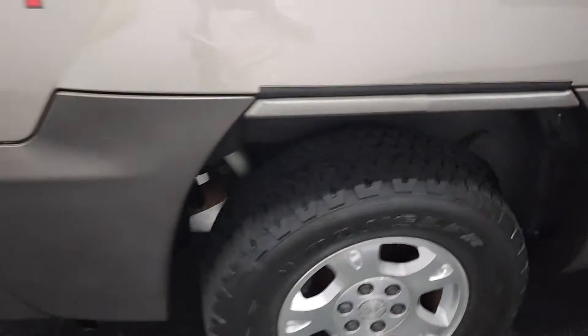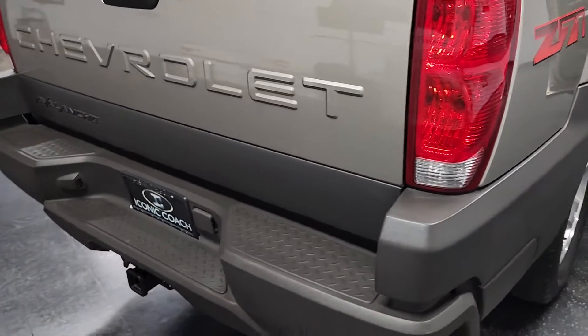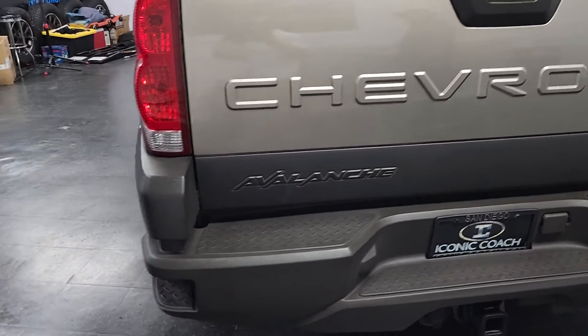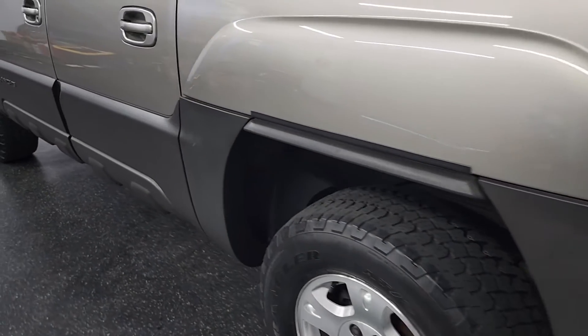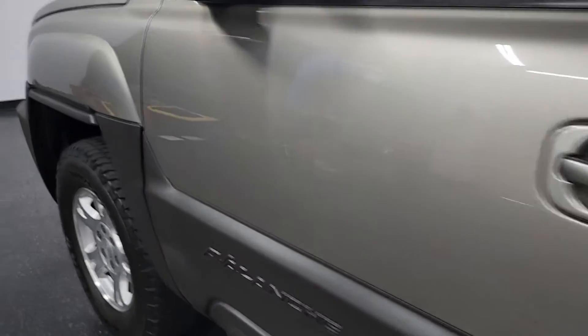373 rear axle ratio, locking cover, 17-inch off-road wheels and tires, reclining front seats, trailer equipment package. You can see all the body lines are in excellent shape — the paint, wheels and tires all looking great.